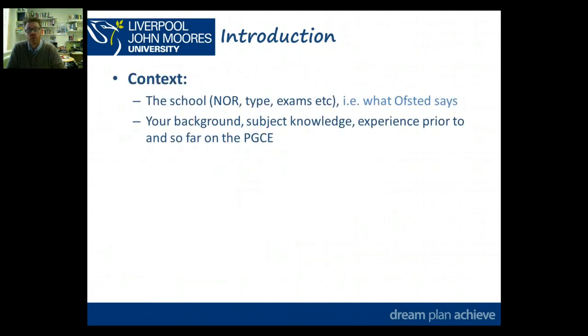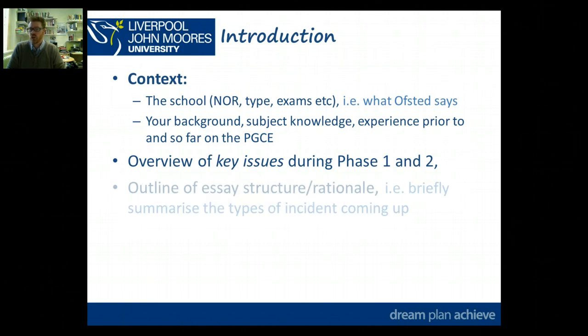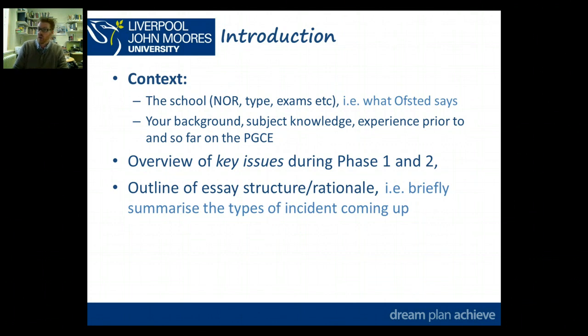Your introduction should have a context: you'll talk about possibly the number on roll, the type of school it is, what the exam performance is, what achievement and attainment is like, and what Ofsted says about the school. You're not going to name the school, but you want to give a description of the context. You're also going to briefly talk about your background — your subject knowledge and your experience prior to and so far on the PGCE — and give a very brief overview of the key issues that have arisen for you in Phases 1 and 2, almost like a little abstract of what you're going to be talking about in the essay.